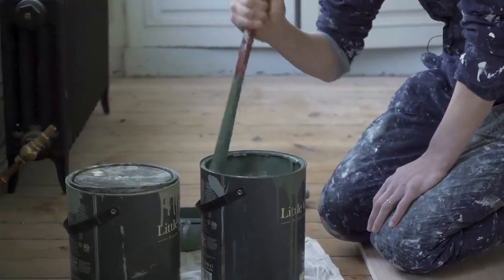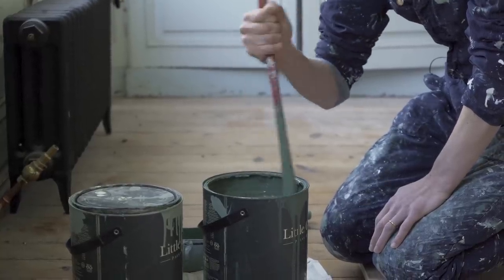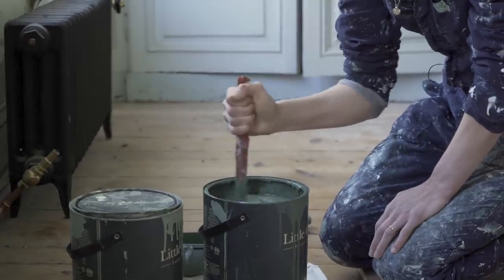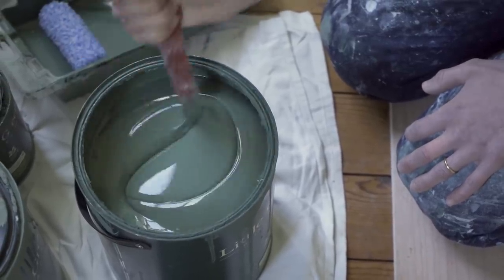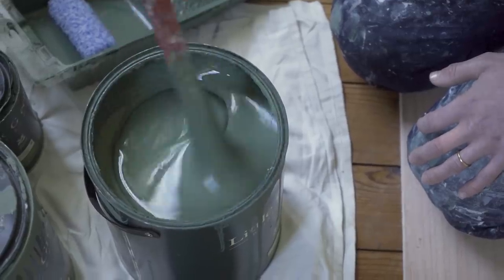Do you need a special paint to make wallpaper? No, this is just a normal household wall paint. I'm using a matte emulsion, and that's the great thing with this technique — you can use whatever paint you have. So instead of going out to find a wallpaper that matches your paint colors, you can actually make your wallpaper to match your paint, which is much easier.